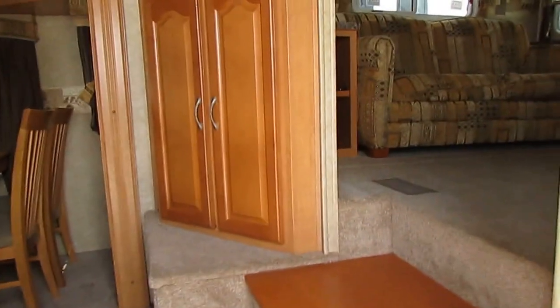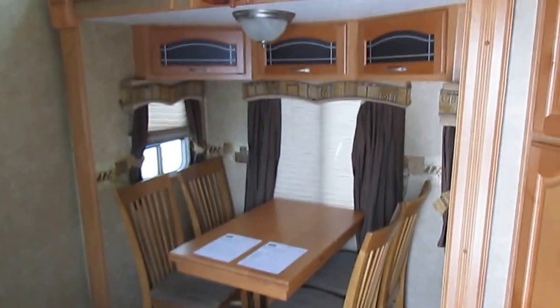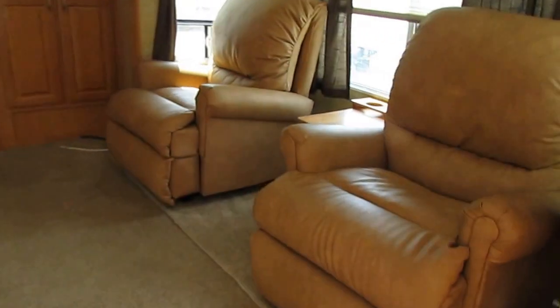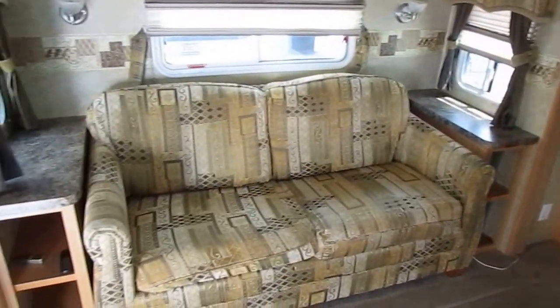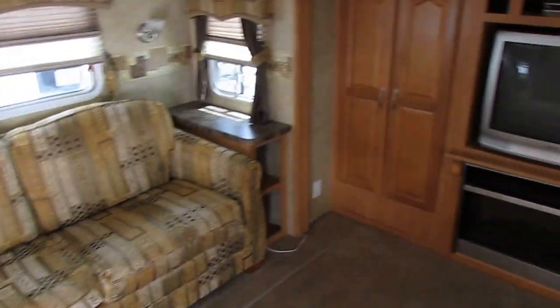As we step inside, there's no smoke, no pet odors. We're going to show you everything works. The most prominent feature is the front lounge — a very rare floor plan. Most of the time you have a bedroom up here, but you've actually got steps that lead up into the front lounge. Two slides are up here, so this is a huge area. I'm six foot four and I can stand straight up in here without any problem.